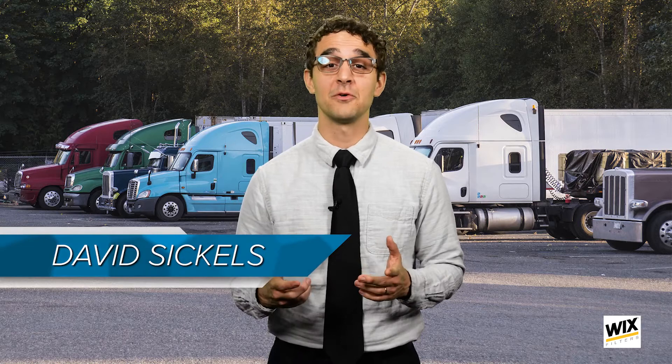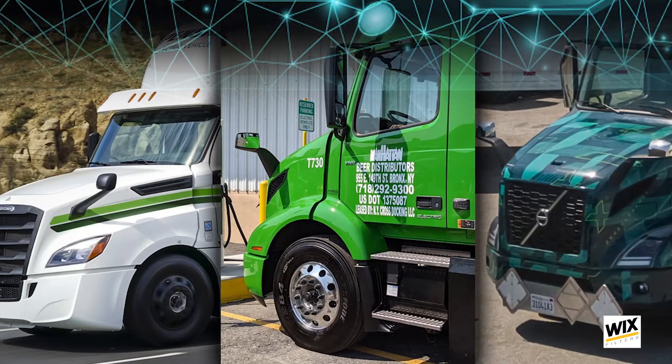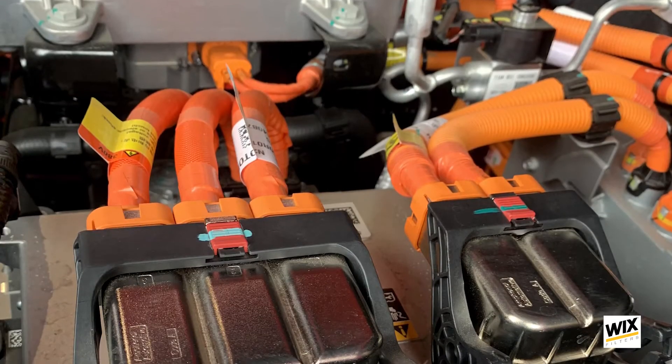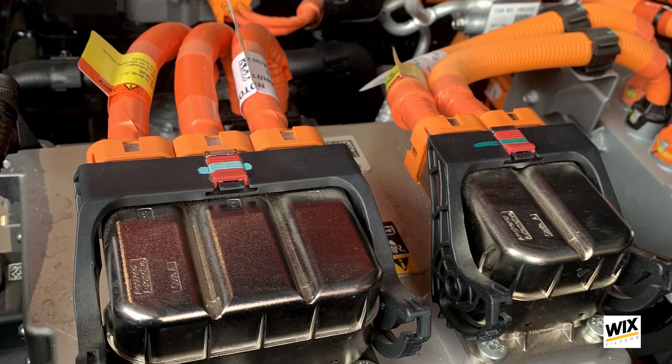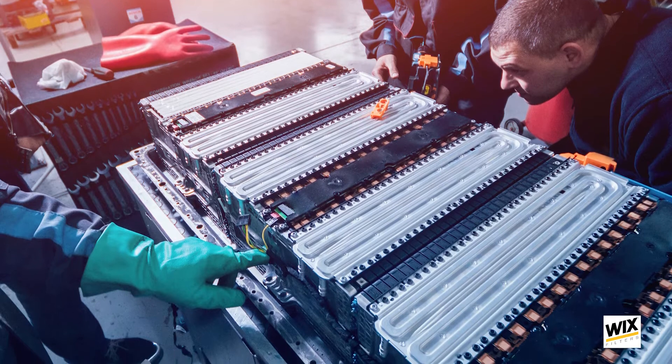You've taken the steps to prepare your shop for the arrival of its first electric truck, but the next step is just as crucial: making sure that your technicians have the information and training they need to safely and properly work on an electric truck. Hydrogen cell and battery electric vehicles operate with very high voltage, so technicians need to know how to safely shut down and disconnect these systems prior to working on the vehicle, not to mention prior to working on any of the high voltage components individually.